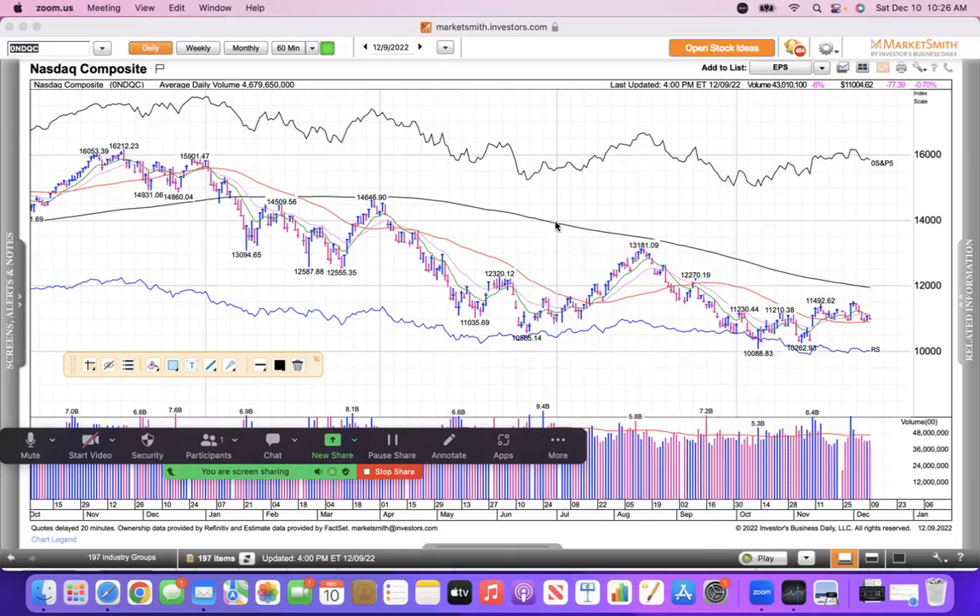Welcome to my weekly review. Do your own due diligence — this is not buy, sell, or hold recommendations; this is simply for my amusement. You're looking at the Nasdaq daily chart and a clear downtrend making lower lows here.